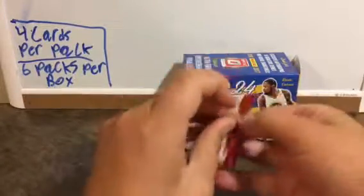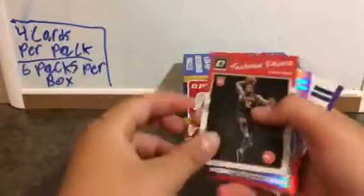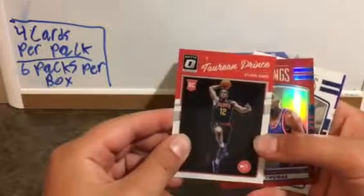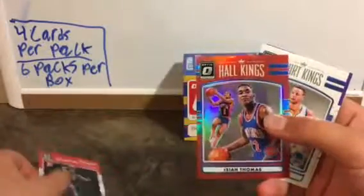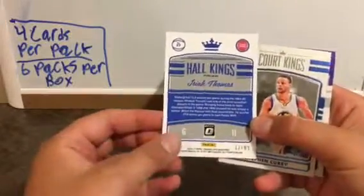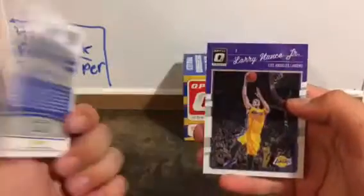Oh, these are hard to open. Tauron Prince, Hall Kings Isaiah Thomas — it's numbered to 99, sweet! Court Kings Steph Curry and Larry Nance Jr.